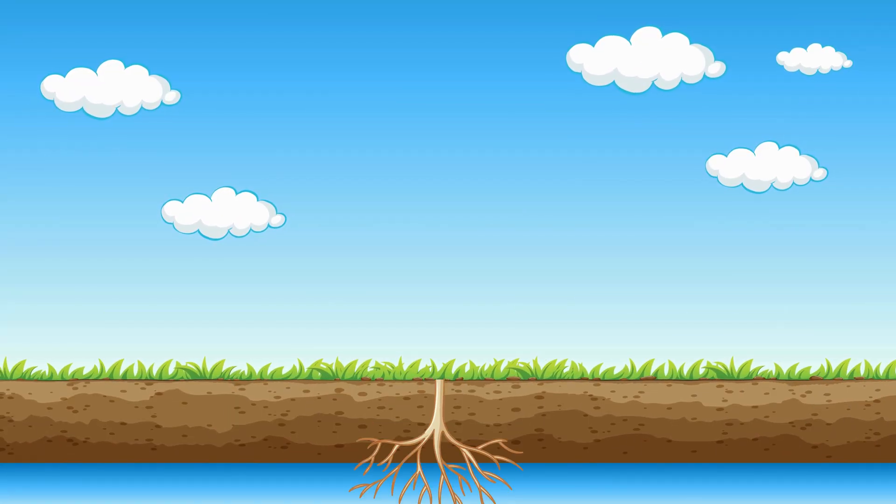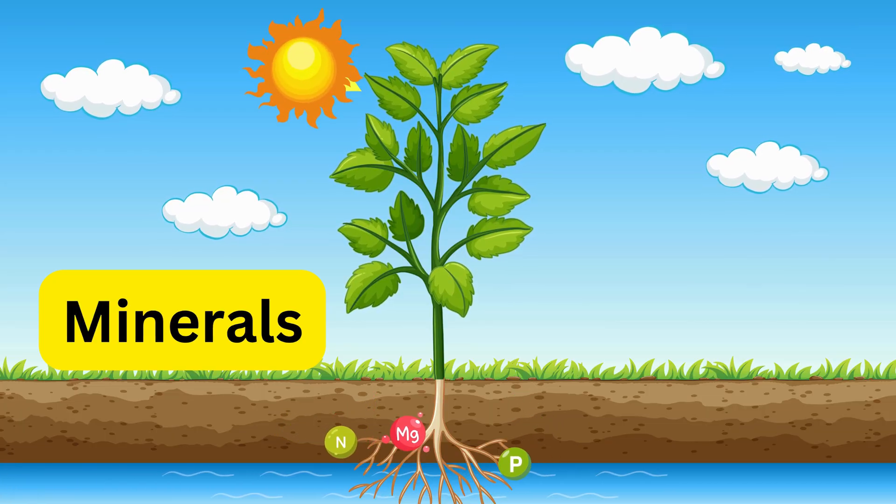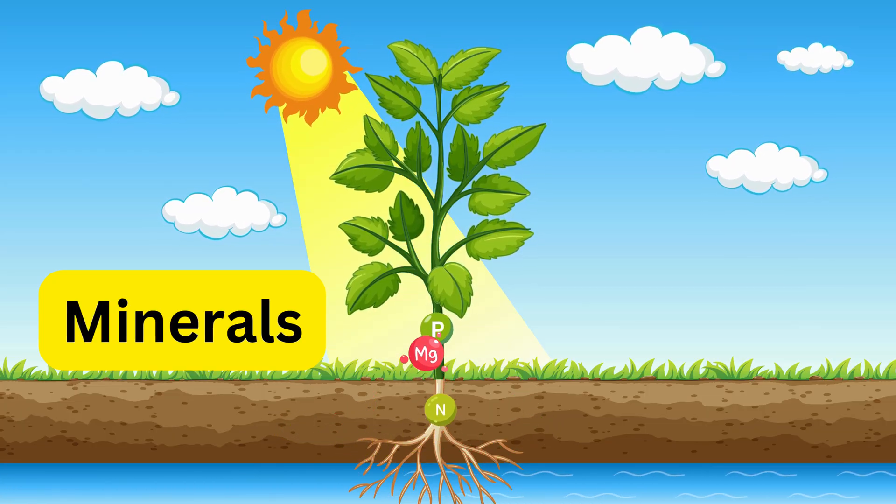Plants take in minerals like nitrogen and potassium from the soil, just like vitamins for humans.